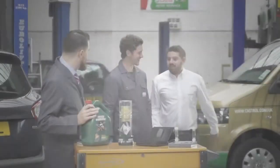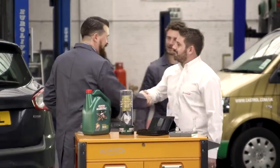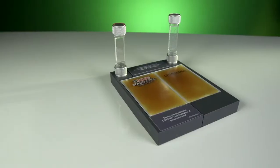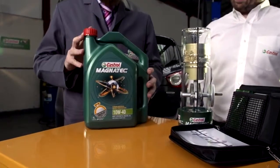Castrol Magnatec. Demonstrating the excellence and technology behind Castrol Magnatec is made easier and more compelling when using the unique demonstration tools created at Castrol's Global Technology Centre. These tools offer insight and understanding by bringing the story of Castrol Magnatec to life.